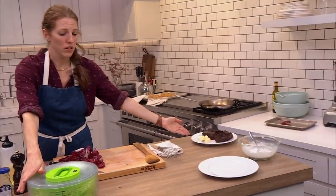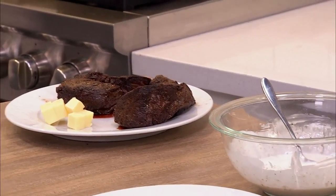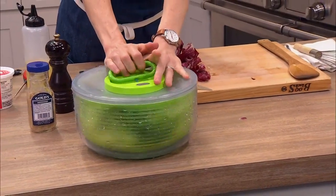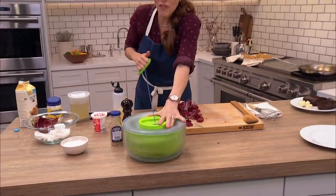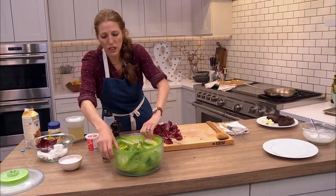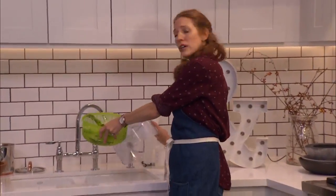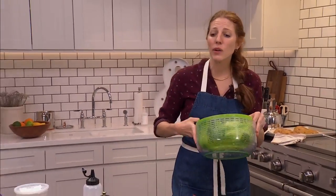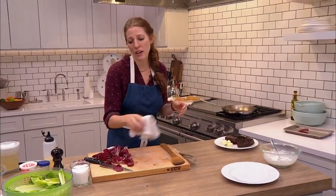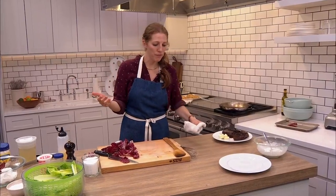Loretta wants to know which steaks have the least fat. Tenderloin — like a filet mignon — has very little fat. Remember, fat equals flavor, and in my opinion fat's not bad for you — your body needs it for function. Flank steak is really lean, tenderloin's really lean, sirloin is very lean. That's why ground sirloin is the 90% lean — that means 10% fat.